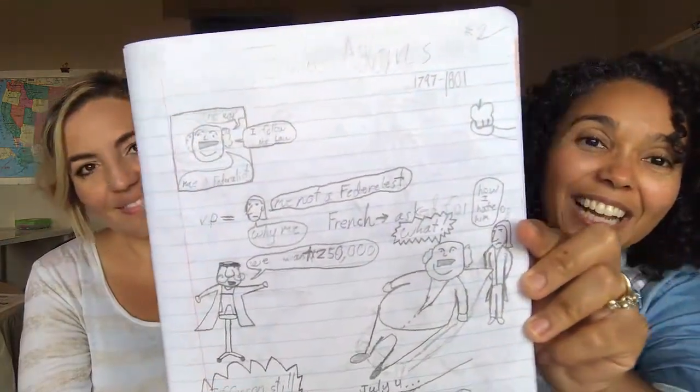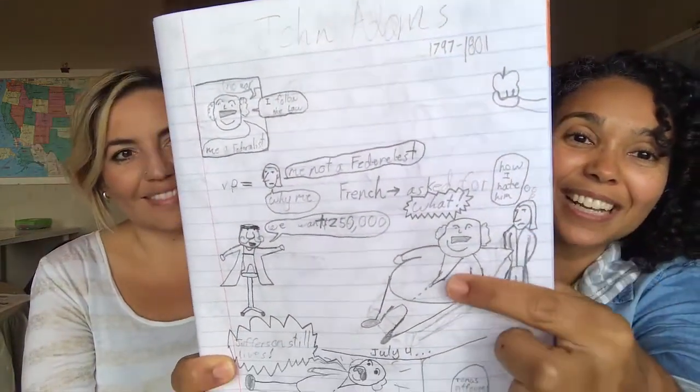We're notebooking in composition notebooks about each president — there's a funny drawing my son did of John Adams. I let them do fun caricatures along with the information to solidify it and make it fun. Next year we're both planning to go back to ancient history, either Story of the World or something else. Stay tuned.